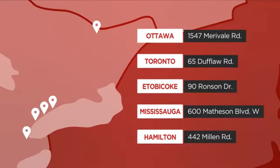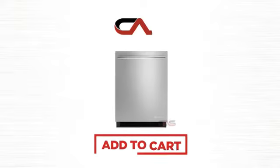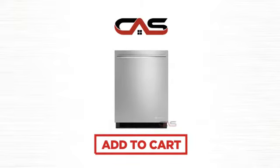Or just talk to one of our appliance experts. So click to order now or check out our hot deals at Canadian Appliance Source.